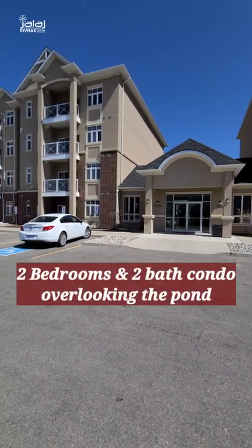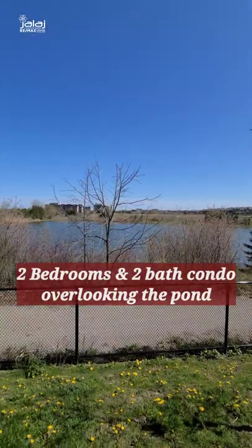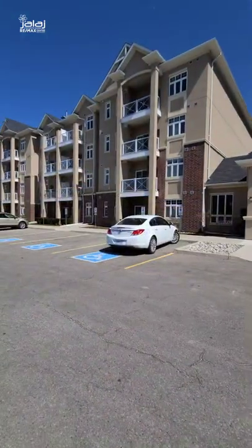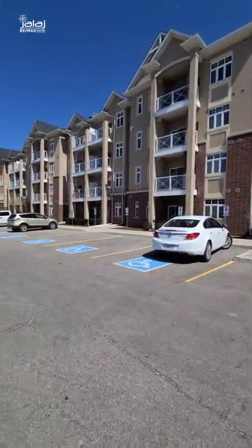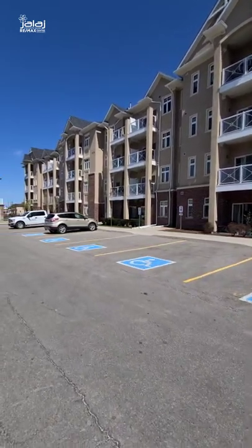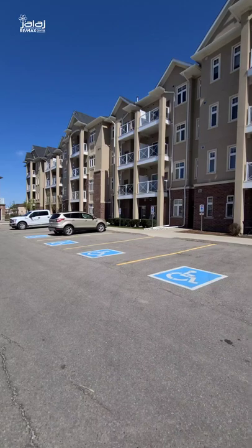Hi everyone. We'll have a two-bedroom, two-bath condo overlooking the pond at 1370 Costigan Road coming up for sale next week. Kitchen is upgraded with granite counters, offers a breakfast bar. Great room has upgraded white plank laminate flooring, and both bedrooms offer walk-in closets and bathroom privileges.